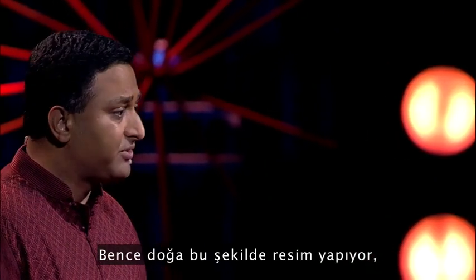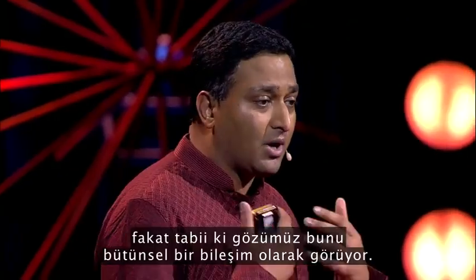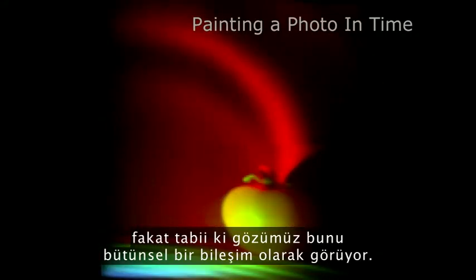This is how nature paints a photo, one femto frame at a time. But of course, our eye sees an integral composite.